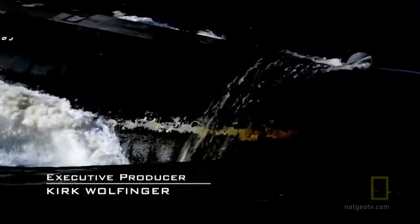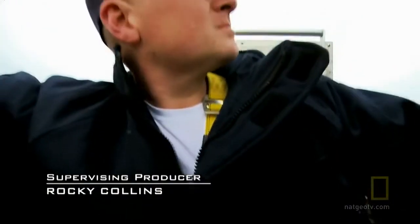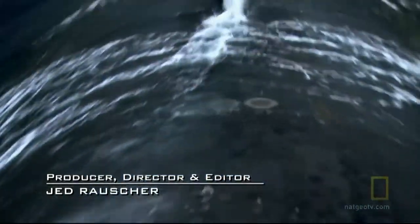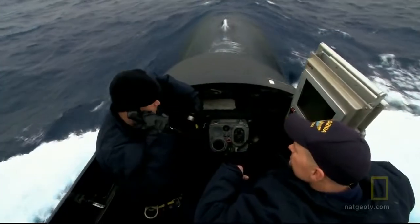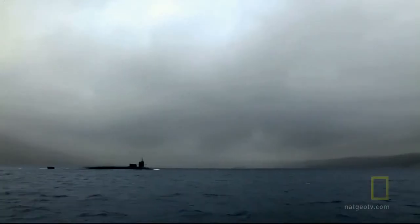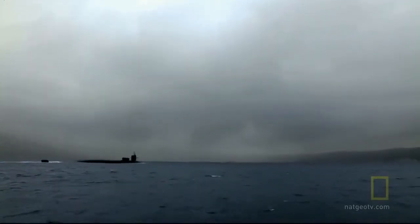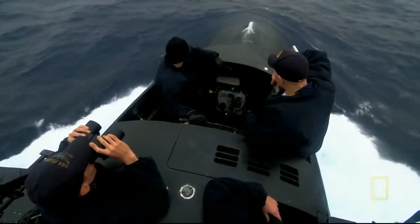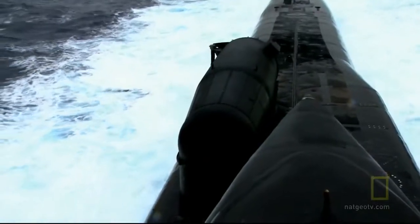The USS Florida departs a naval support base in Greece after a brief stop loading provisions. She'll soon disappear under the waves and will remain hidden for the next several weeks. Her orders and her destination are known to only a few.